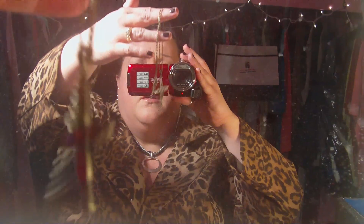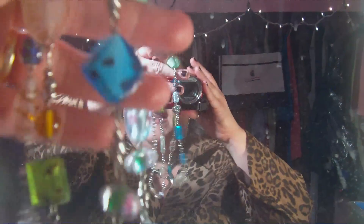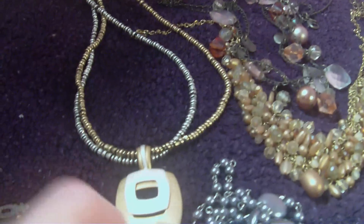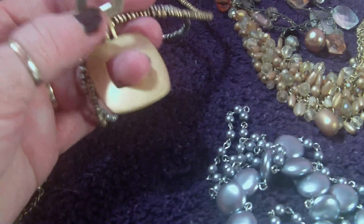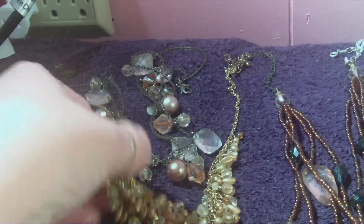Here's a piece I'm wearing that's Premier — it doesn't have an extender on it, but you can buy extenders. This is a little cross I don't really wear too much. This one is glass beads and it's pretty long. What I like about Premier is that this all comes apart, so you can have two necklaces or just one. It comes apart in four pieces so you can wear it a lot of ways — it's gorgeous.